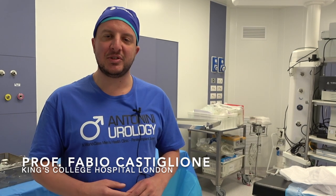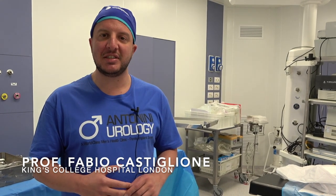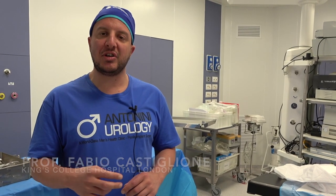Hi, my name is Fabio Castiglione. I'm an andrologist consultant at King's College Hospital. Today we have seen three penile prosthesis insertions — three components and one malleable — from Coloplast.